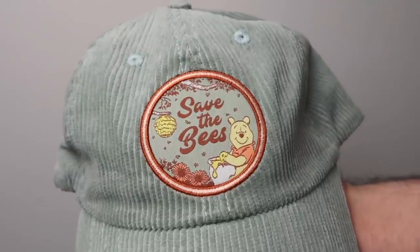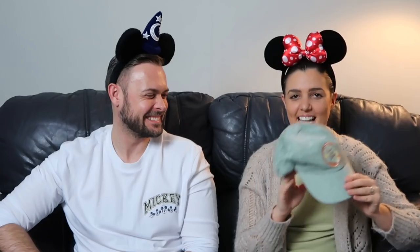Next is something I haven't seen around much — it's this Winnie the Pooh cap. I got it from Art of Animation and I don't think I saw it anywhere else. It's a corduroy material with 'Save the Bees' and 'Little Winnie' on it — really cute and different, kind of that vintage style. I wore it straight away. It's really good to check out the resort shops because they have stuff you haven't seen anywhere else.